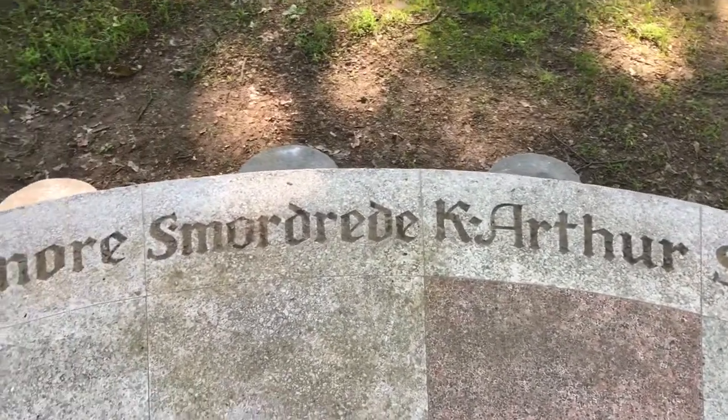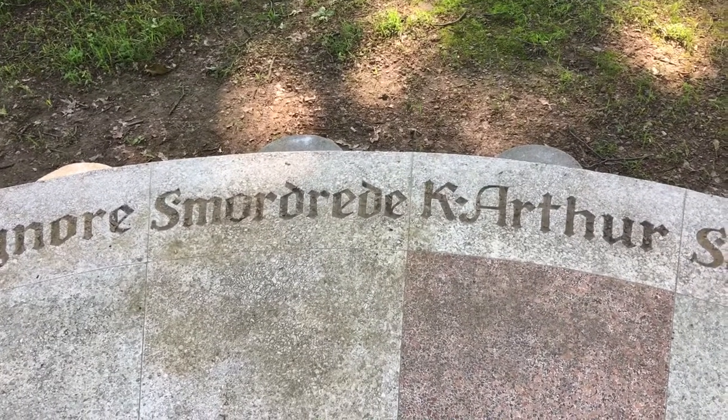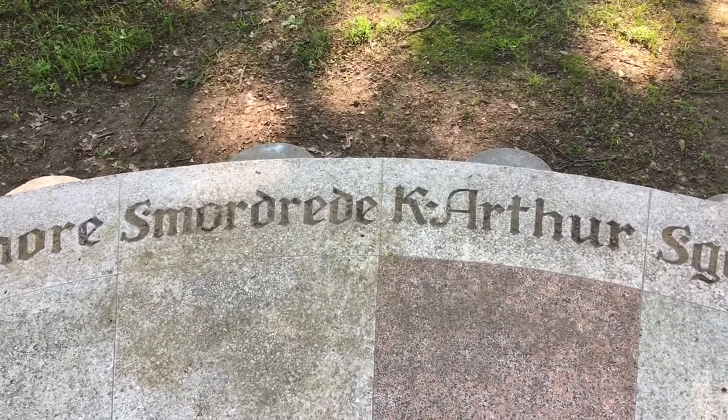Mordred — Mordred is right next to King Arthur. If you know anything about Arthurian legend, Mordred was his illegitimate son that slew him.